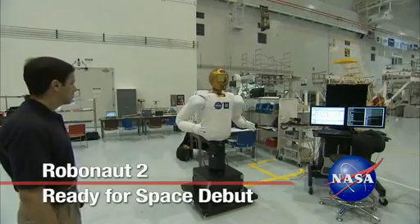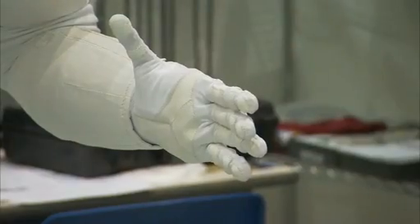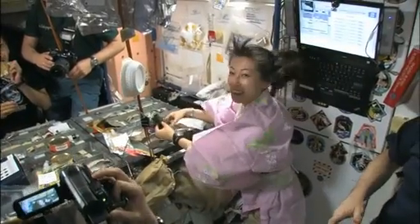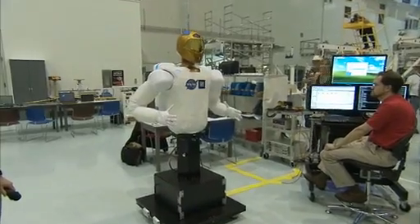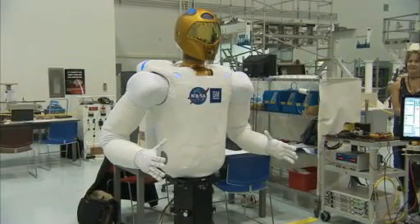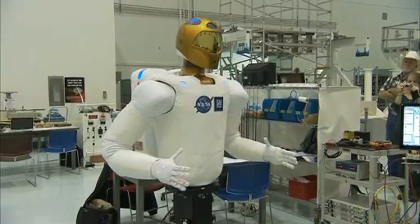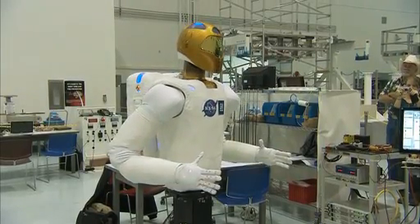NASA's own new Robonaut is not quite as advanced as that, but it's hoped he will add a helping hand for astronauts living at the International Space Station. Meet Robonaut 2, or just R2, an anthropomorphic robot destined to head to the International Space Station with the crew of Shuttle Discovery during the STS-133 mission.